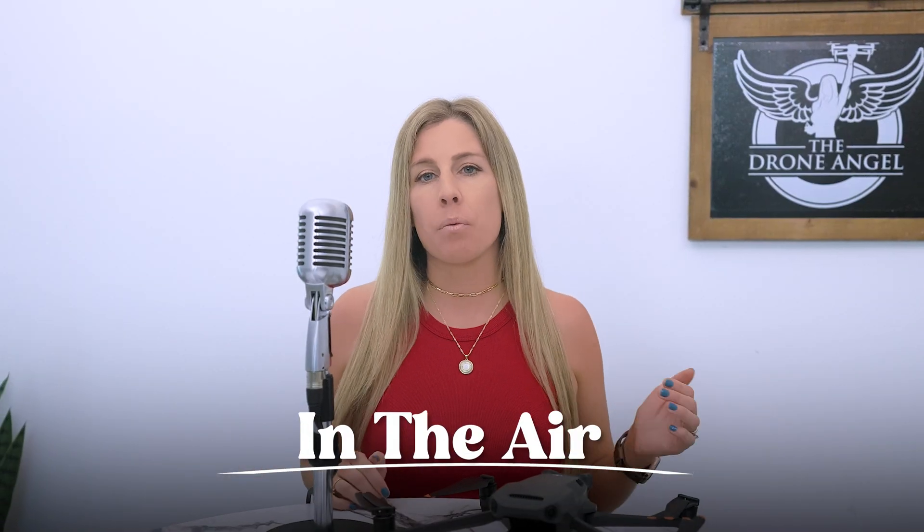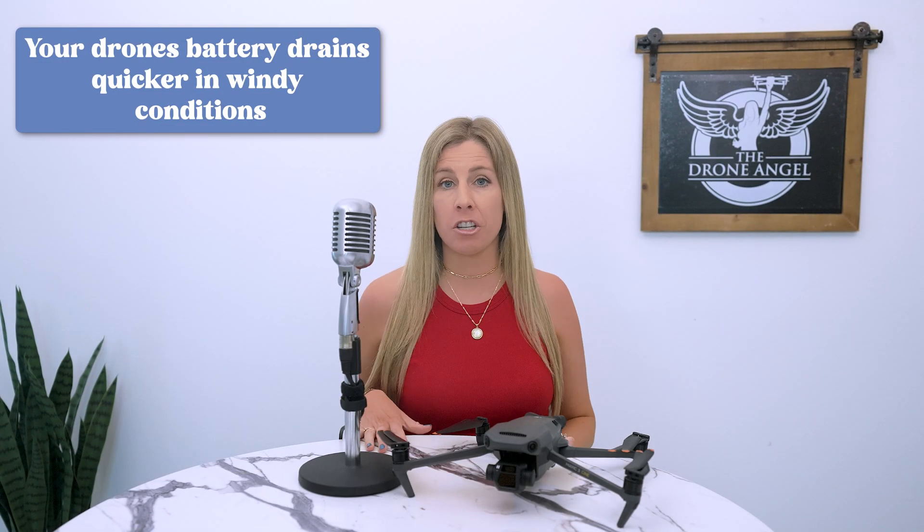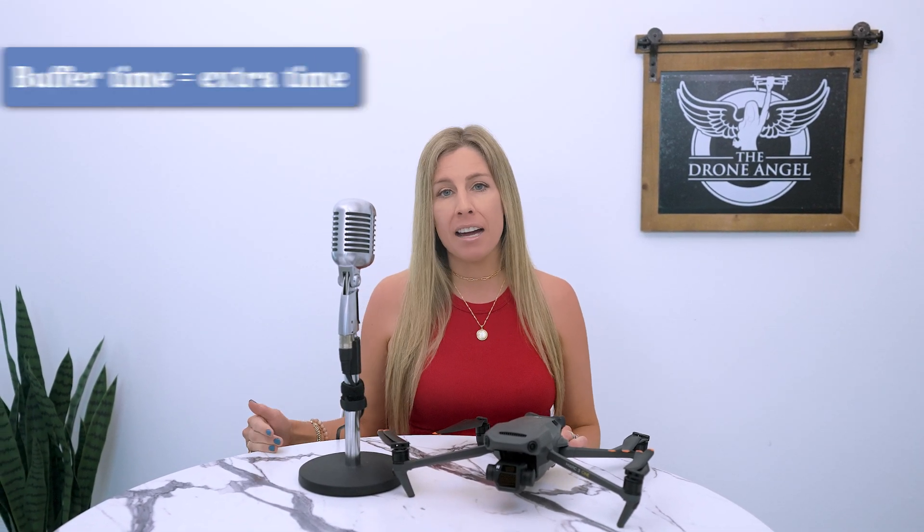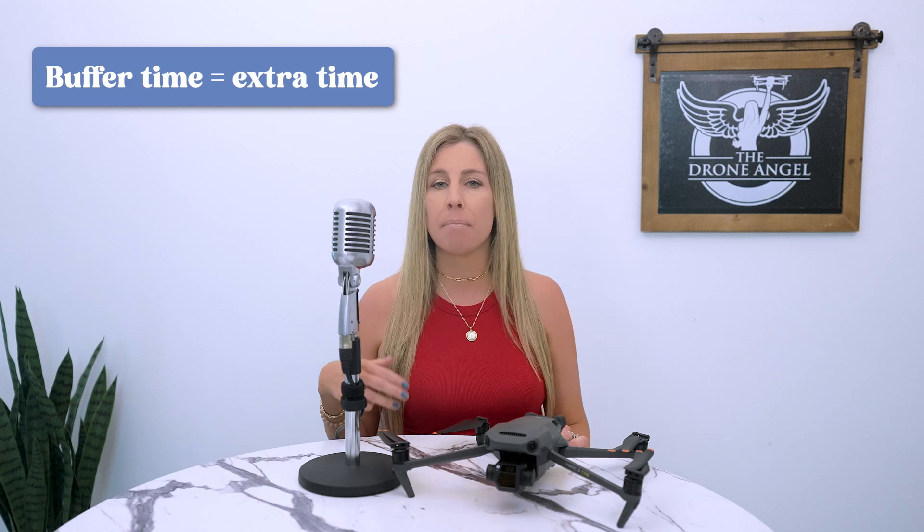Once you're up in the air, fly your drone against the wind. Your drone's battery drains quicker in windy conditions, so by first flying against the wind you get a sense of how much battery is actually left — then when you return, the wind will push your drone back in your direction. Always keep in mind the wind direction and your drone's battery and voltage. If you fly out in the same direction as the wind, make sure to create buffer time to fly it back since you'll be fighting the wind to get home. For example, if you normally fly back at 30% battery, try flying back at 40% to avoid a low-battery accident.